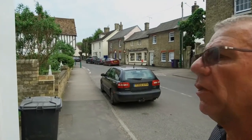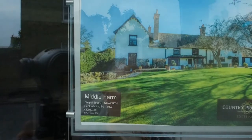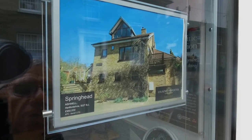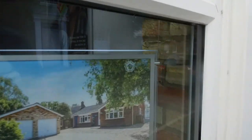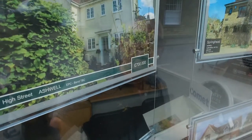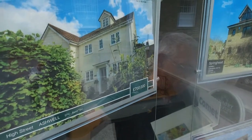As we normally do, we look around and see different types of property and how much they are. In Ashwell, we have this one here which is half a million, and a one-and-a-half million one, another one for nine hundred and fifty thousand, and then going down market a bit - six hundred thousand. So property in Ashwell is quite expensive - it's a nice village.